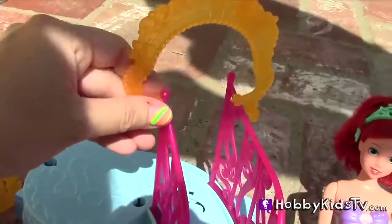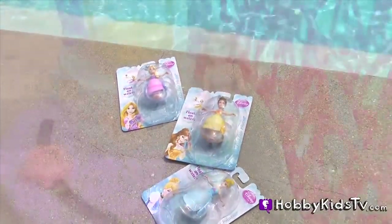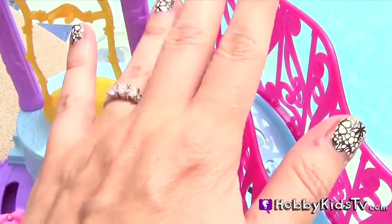I bought three other floating princesses, such as Cinderella, Belle, and Rapunzel. They're going to join Ariel. Oh wait, she's still a mermaid. There, now she's ready to float.